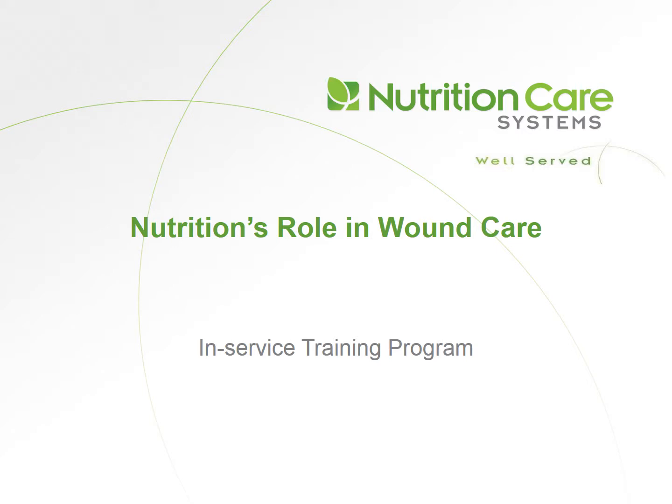This is an in-service training program presented by Nutrition Care Systems. Today's topic: Nutrition's Role in Wound Care.